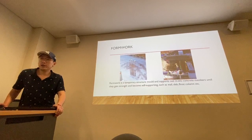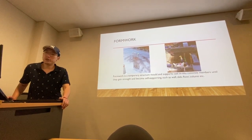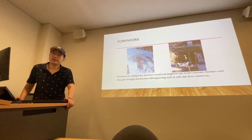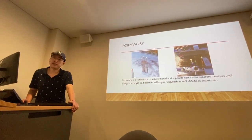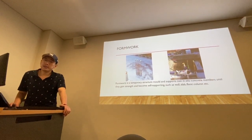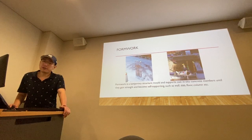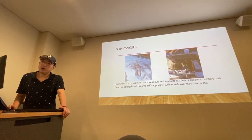Once the concrete has reached sufficient strength, the formwork can be removed. Usually, formwork has the following characteristics: firstly, it is very strong but lightweight; secondly, it is easy to install and easy to disassemble; finally, it is very economical and easy to maintain and repair.